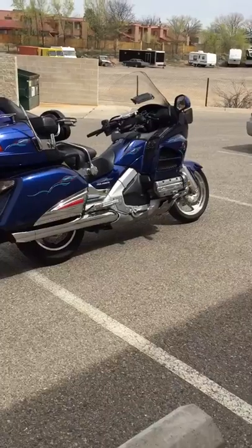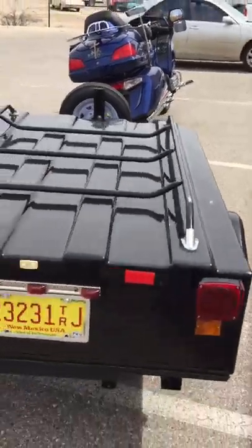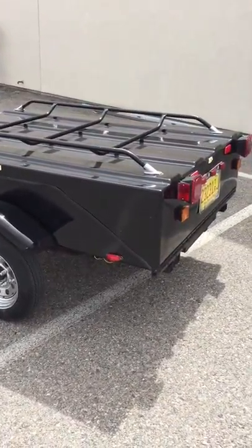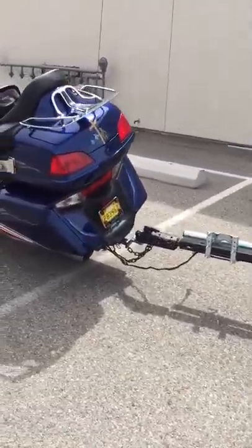Clean, clear New Mexico title in hand on the bike. Clean, clear New Mexico title in hand on the trailer. The trailer is listed as a 1999 HME — I don't know the make or model or anything like that, but definitely look at the pictures.